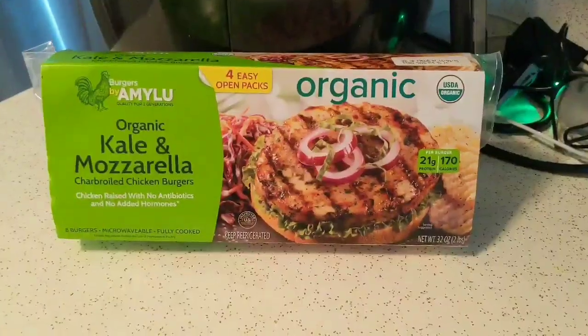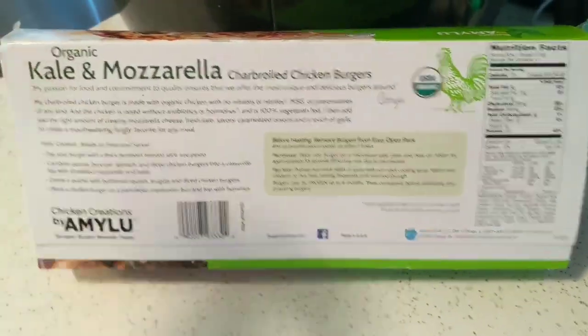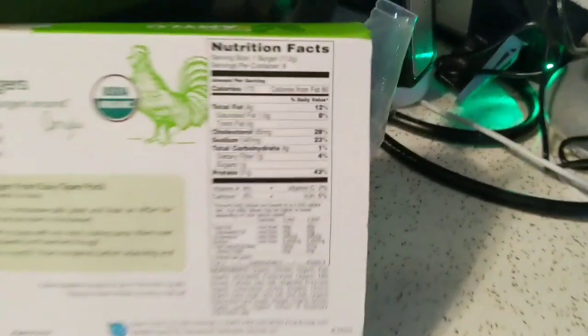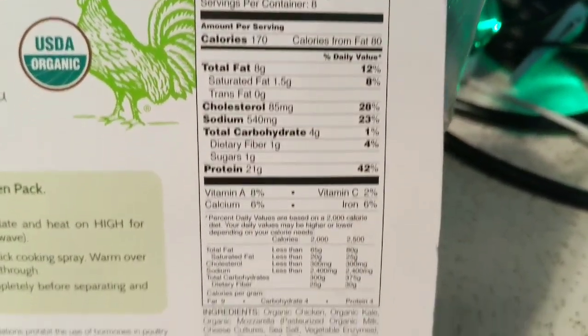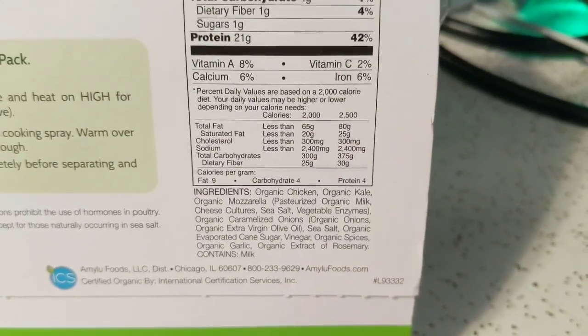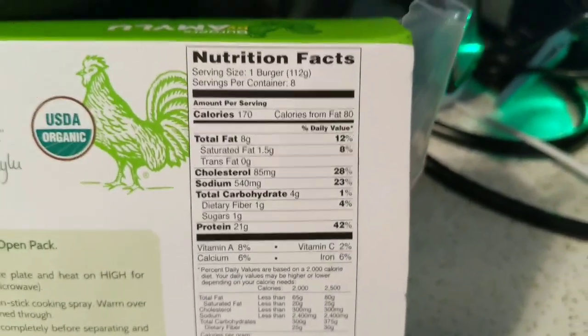For dinner we're having the kale and mozzarella chicken burger. It's fully cooked — you just microwave it or cook it on the stove. It's about three net carbs with pretty decent ingredients, and it sounds like they really care about the quality of meat. The kids loved it, it was really good.